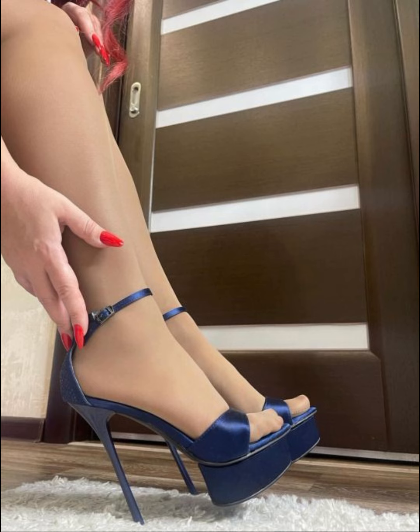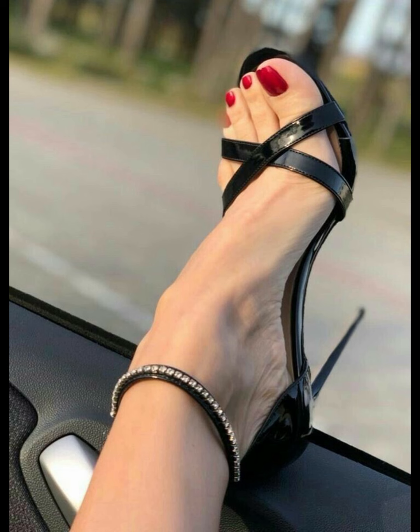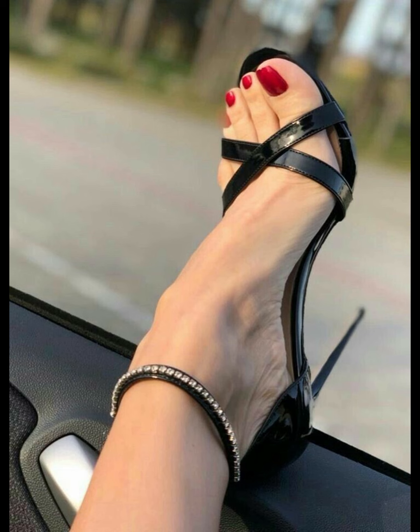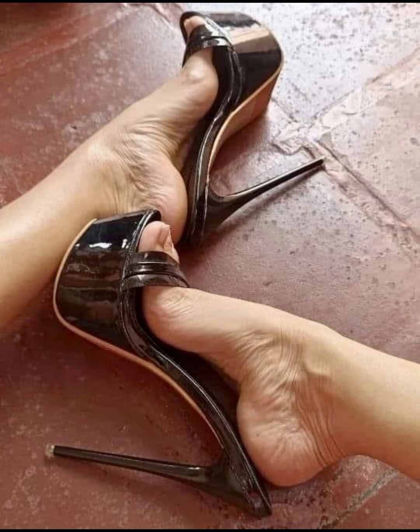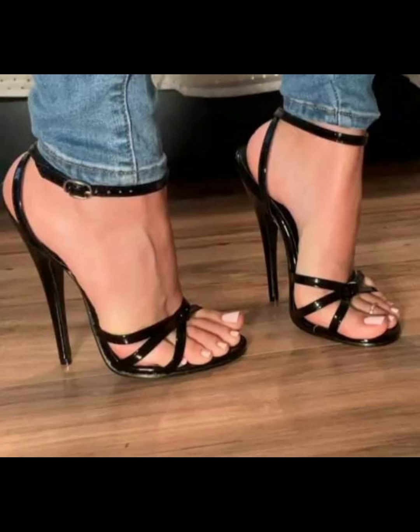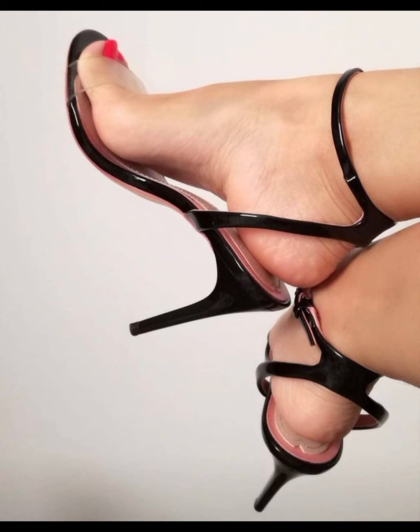Stilettos are all about elegance and confidence. They have a thin, tall heel that adds height and a sleek look to any outfit. Stilettos are perfect for special occasions and when you want to make a statement. They come in various colors, materials, and designs.